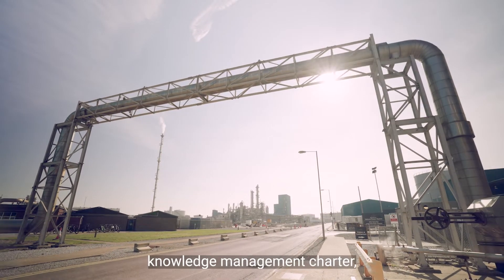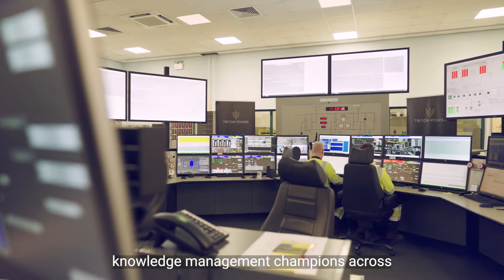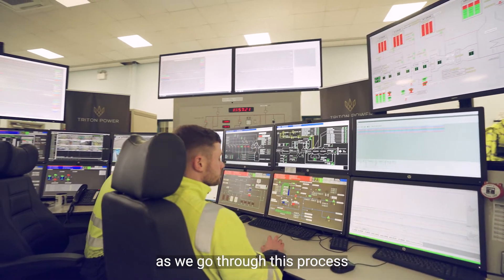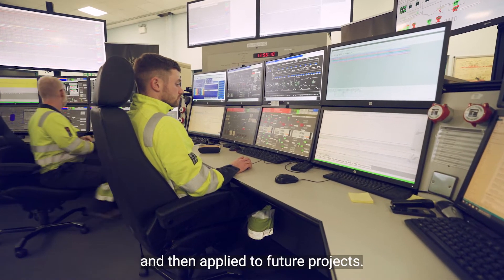We've established a formal knowledge management charter, having identified knowledge management champions across all of the organisations to ensure the lessons that we learn as we go through this process can be captured successfully and then applied to future projects.